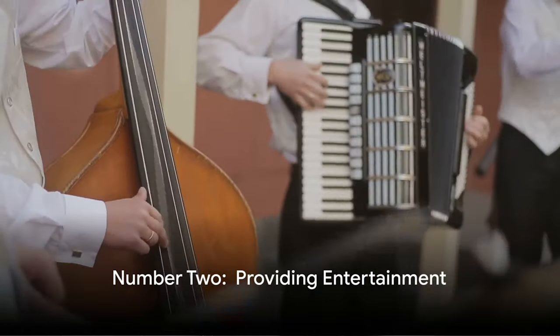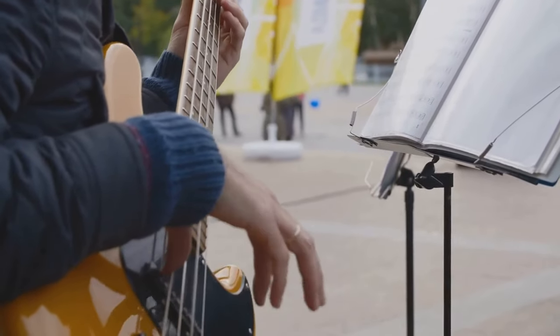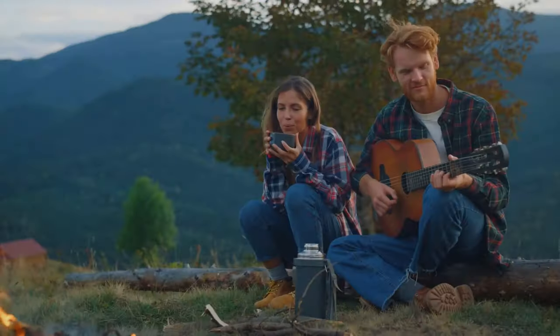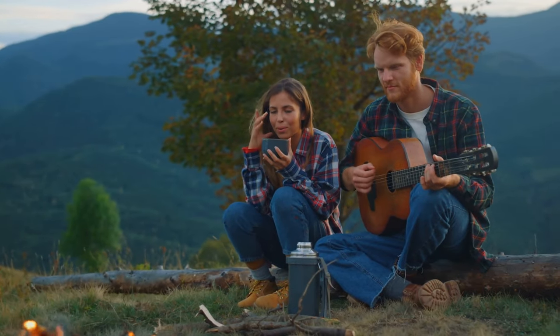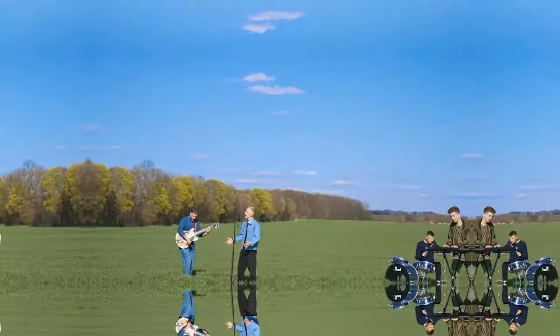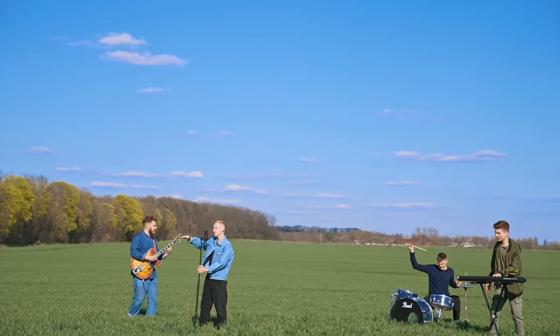At number two, we find entertaining. Rural towns need entertainment too. If you can play music, sing, or perform, you're in for a good time and some extra cash. Whether it's the local Christmas party, wedding, or community event, they're always hiring local entertainers. In some ways it's an ideal life for someone with these skills — in a small community, we tend to dote on our hometown musicians.